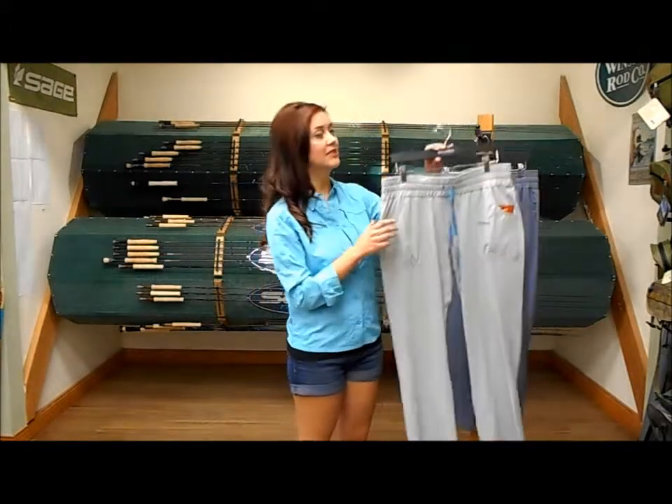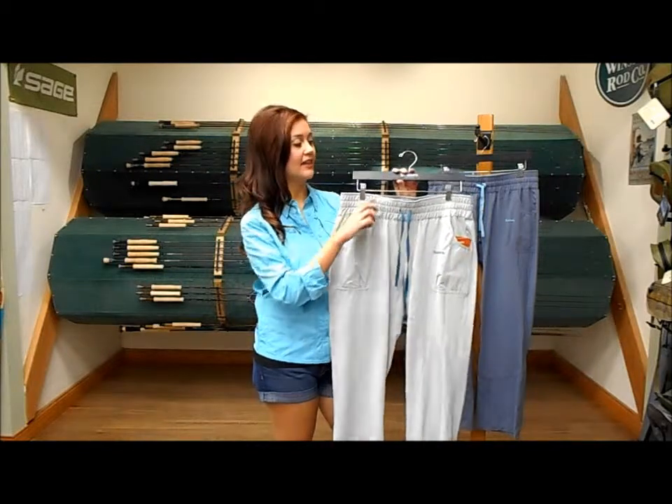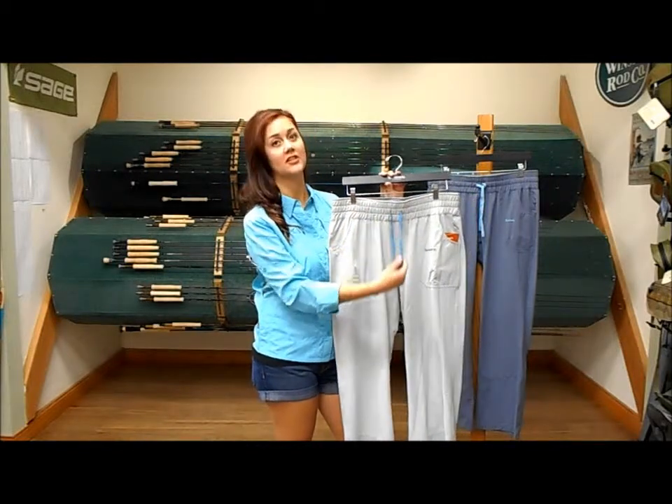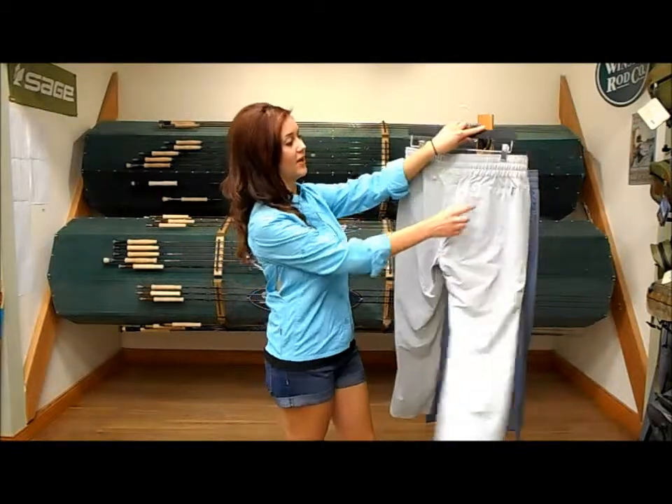These pants are pretty cool because they are a nylon spandex blend, and they have an elastic waistband with an adjustable drawstring. There are two pockets right here in the front and one in the back.